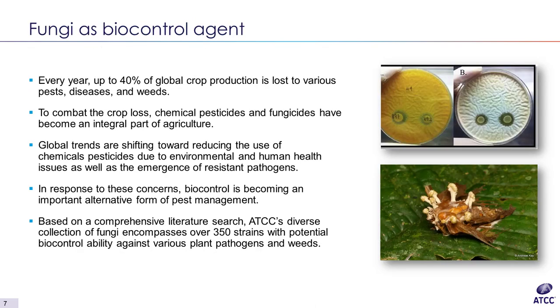Fungi as biocontrol agents — every year up to 40 percent of global crop production is lost due to various pest diseases and weeds. To combat this crop loss, chemical pesticides and fungicides have become an integral part of our agricultural system. However, global trends are shifting towards reducing the use of chemical pesticides due to environmental and human health issues as well as the emergence of resistant pathogens. In response to these concerns, biocontrol is becoming an important alternative form of pest management.